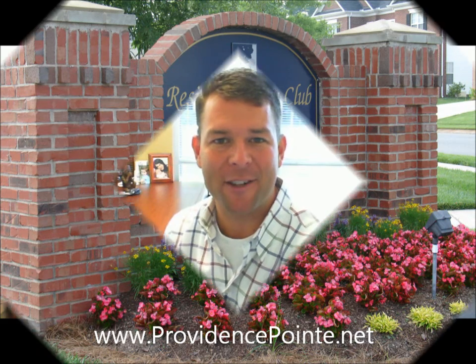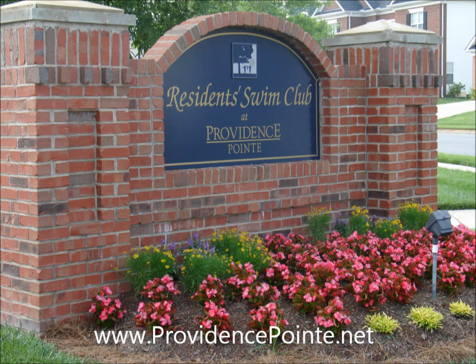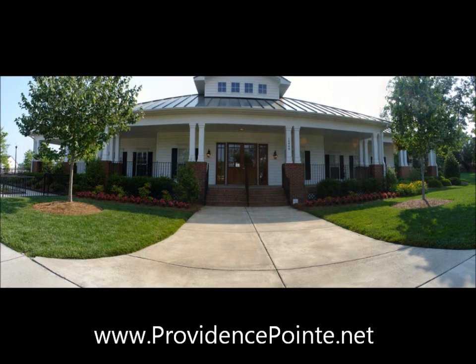Hello and welcome to ProvidencePoint.net. I'm Sam Grogan with Coldwell Banker United Realtors and I've established this website for the residents of Providence Point. Providence Point is a perfectly sized Ballantyne area community with just over 427 home sites.